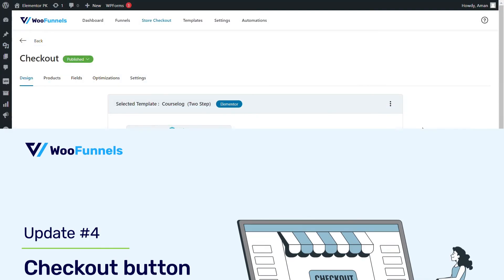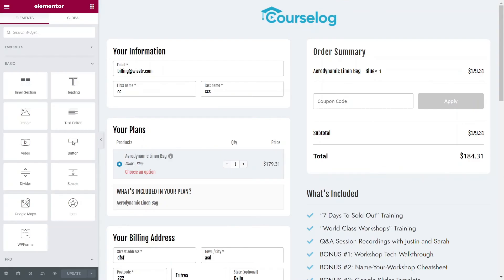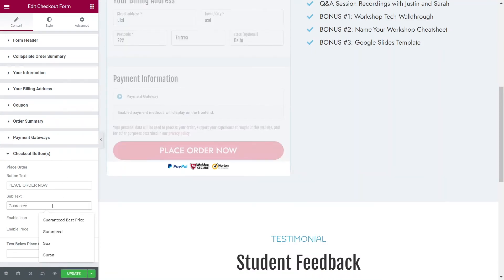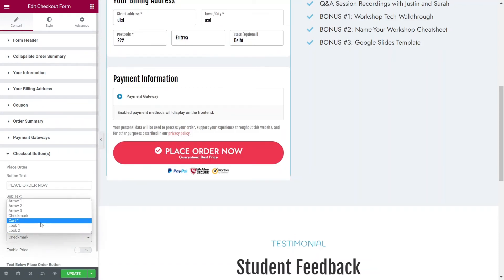What's also part of this update is checkout button enhancements. You could always add button text such as 'place order now' or 'go to next step' on your WooFunnels checkout page. But now we've also given you the option to add subtext. So if you want to add something like 'complete satisfaction guaranteed' or whatever will help assure your users of their purchase, you can add subtext. In addition, you can enable an icon — you can choose from arrow, check mark, card icon, and lock icon, with a few options for each.